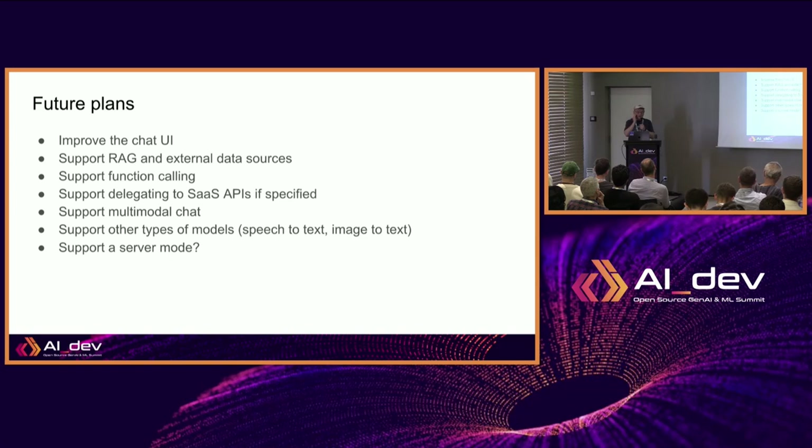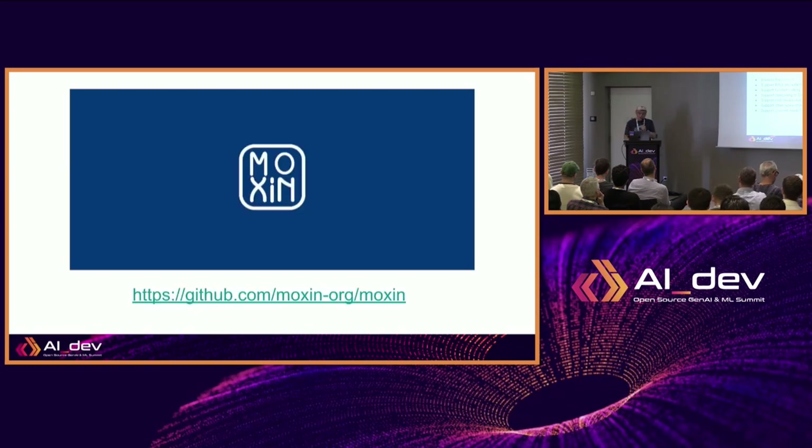This is a completely open-source project. We have a team of about 20 to 30 collaborators already. The GitHub URL is here — if you're interested, we'd love to see you in the discussion forums. Raise an issue, raise a PR. You can find the software in the release section. Download the software and play with it. I think I'm over time — thank you very much.